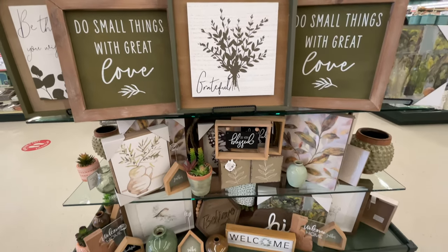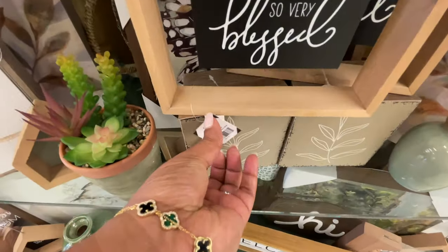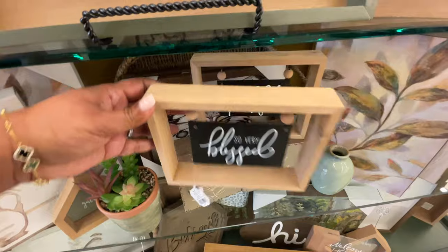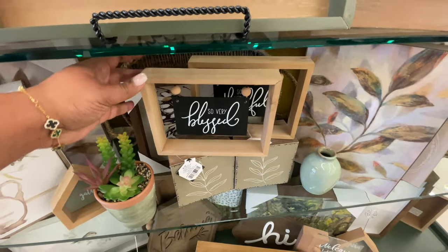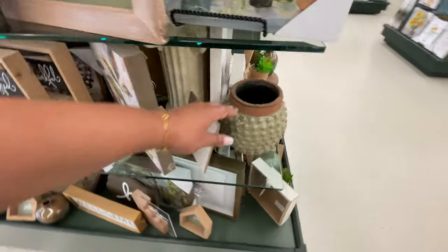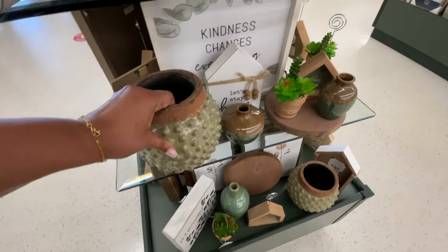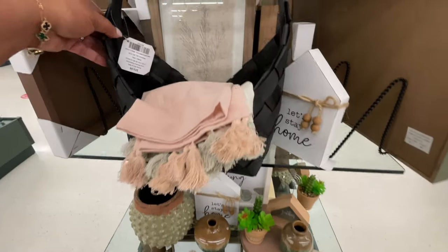And then we move on to this one — the grateful sign. Some of these have like a few little sayings: 'So Very Blessed' and then the one in the back is 'So Very Thankful.' Of course you know Hobby Lobby is known for signs with all the writings and words, which sometimes can be really cute but sometimes it could also be completely overdone.